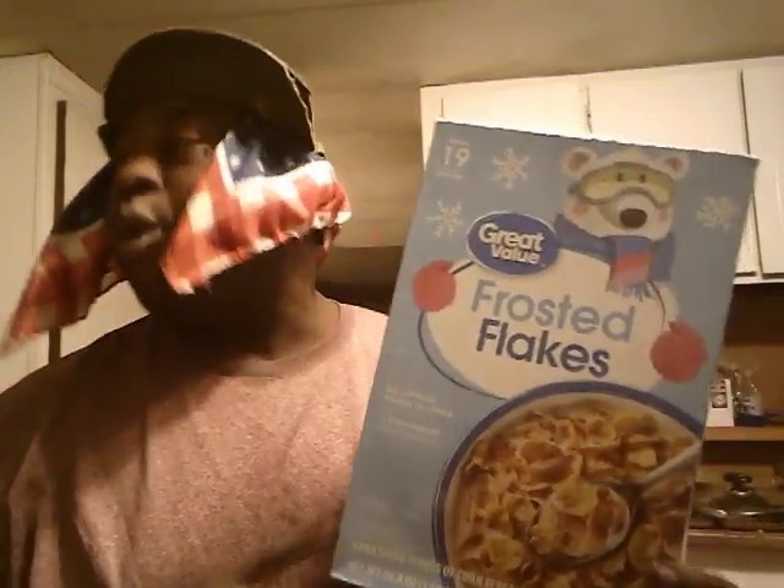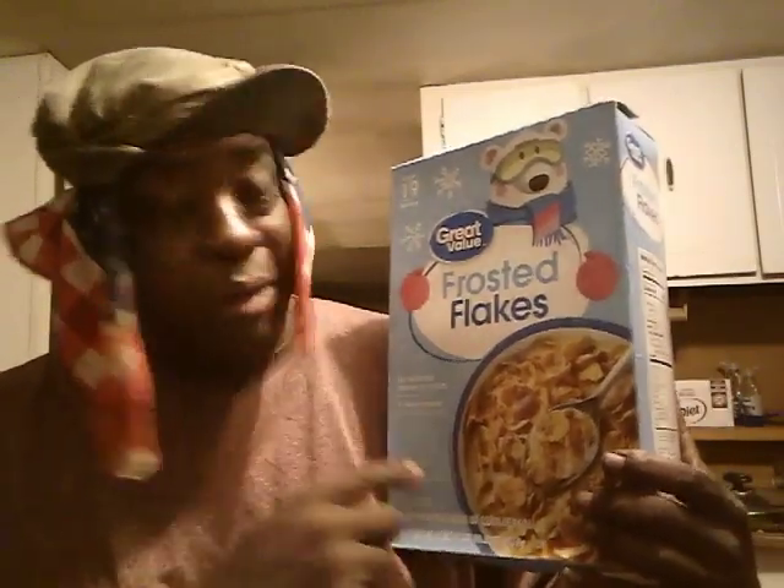That is good, but it's a big box. Can't beat the price of two dollars and change — that's a deal. Let's hit them again. It's good, five out of five already for me.